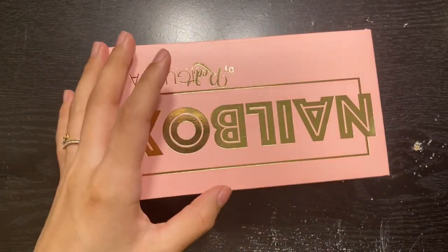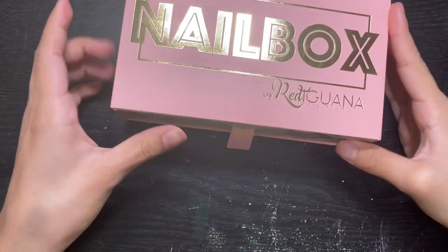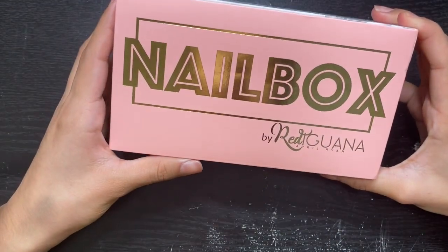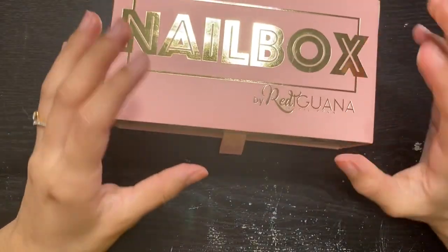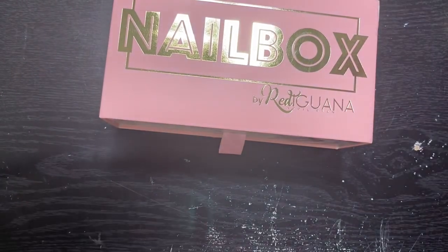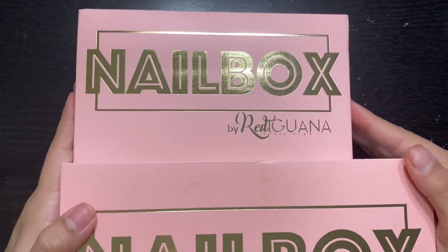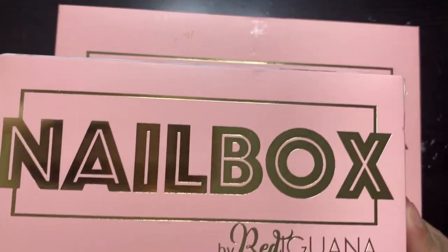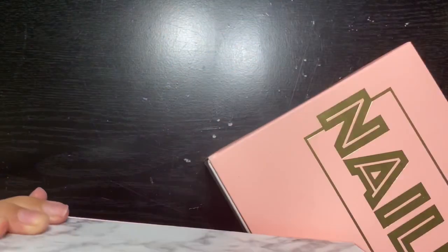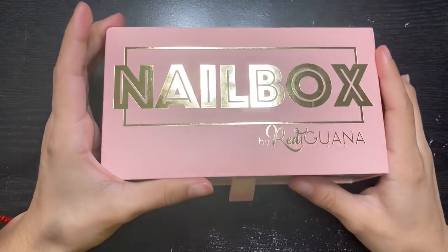Oh my god, y'all, I'm so excited! I feel like it's smaller — this is the Nail BoxyCharm — or is it just me? Because I have the box from March. Let me show y'all. So this is how the March box looks, and obviously the April one is smaller. Y'all, look at the difference — interesting! I love the gold on this.